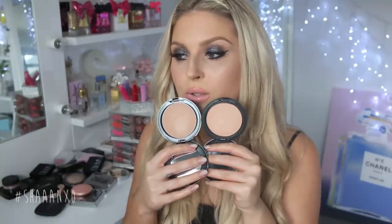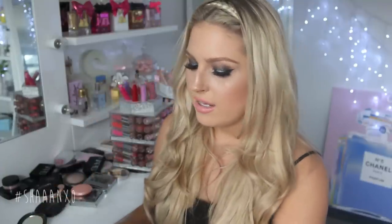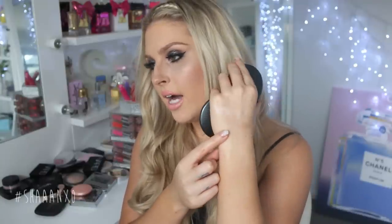A couple of Cover FX highlight powders: Moonlight and Sunlight. I haven't used these on my face yet but I've swatched them and they look amazing. These are a little more subtle than some of my other highlighters — not as in-your-face reflective, more natural with a little shimmer. I love both of them and can't wait to try them out.